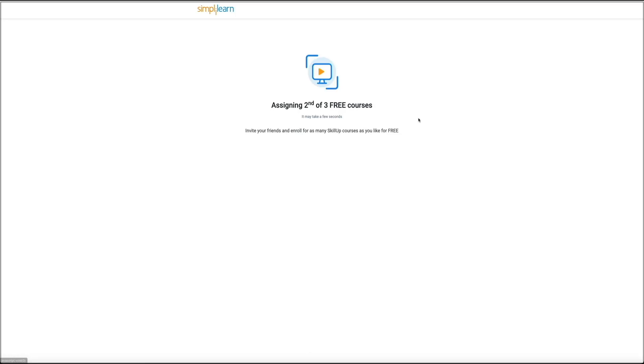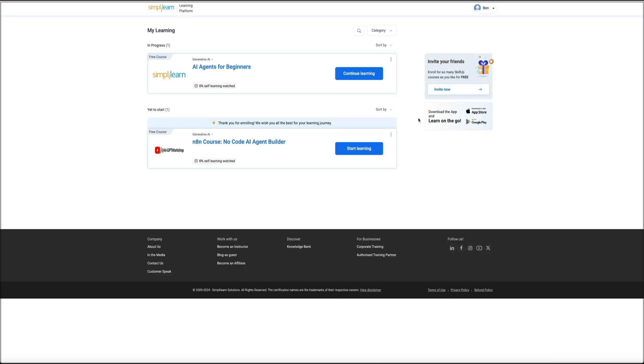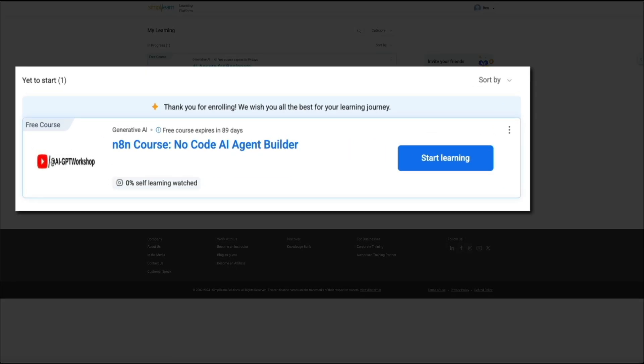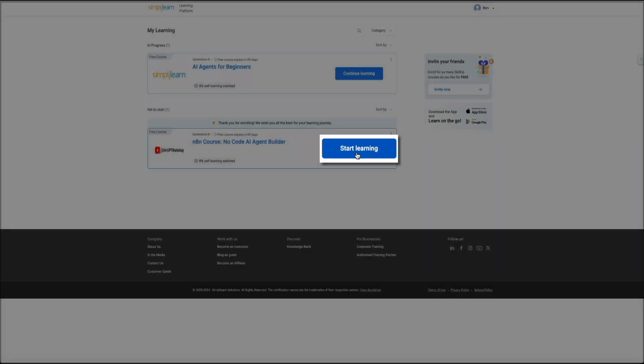This enrolls you in the course, and once enrolled, Skill Up drops you into your dashboard area, where you can manage everything you're taking. You'll see a section called My Learning, and it organizes your courses for you automatically. Any course you've started will show up as in progress, and anything you've enrolled in but haven't begun yet will show under Yet to Start. For a course you want to continue, click Continue Learning; for courses you haven't started yet, click Start Learning — either way, this will launch you straight into the lesson.